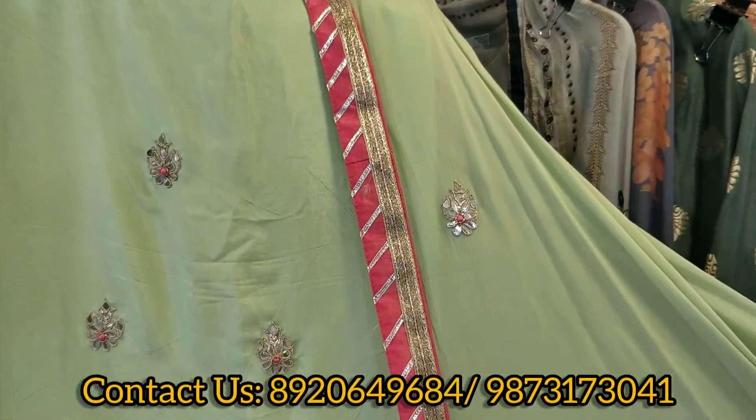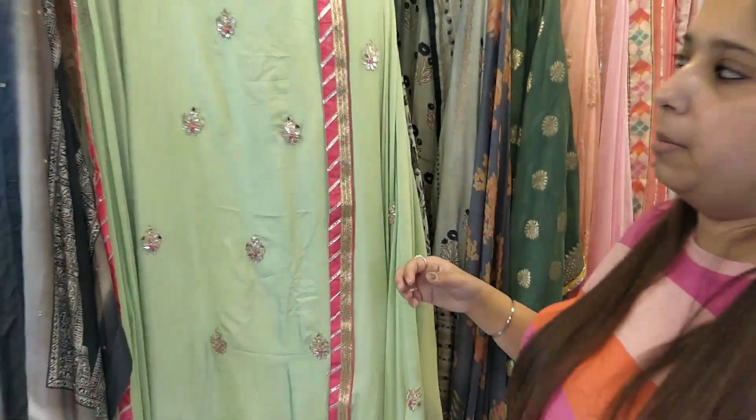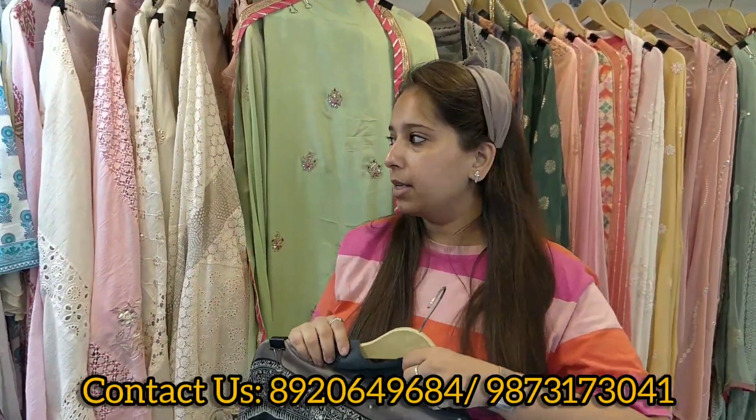This is a Chinon fancy dupatta — beautiful piece. You can also get two colors. Take a screenshot and inquire on the WhatsApp numbers given below.